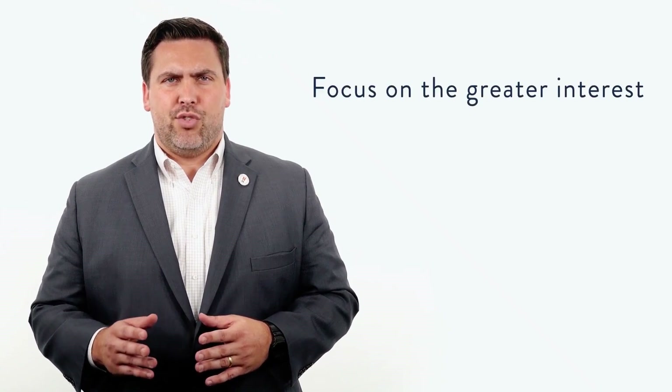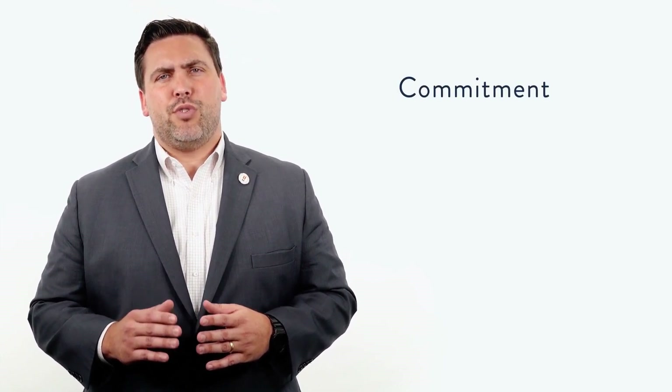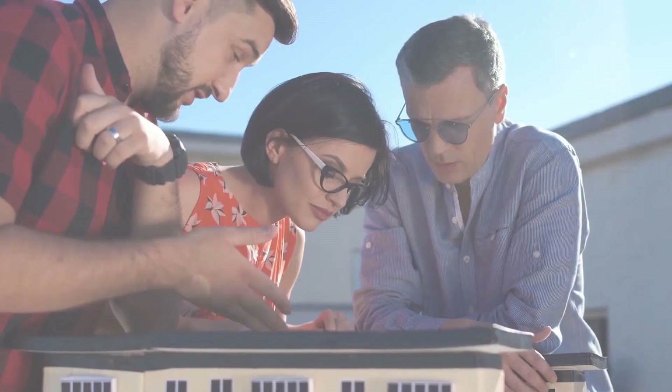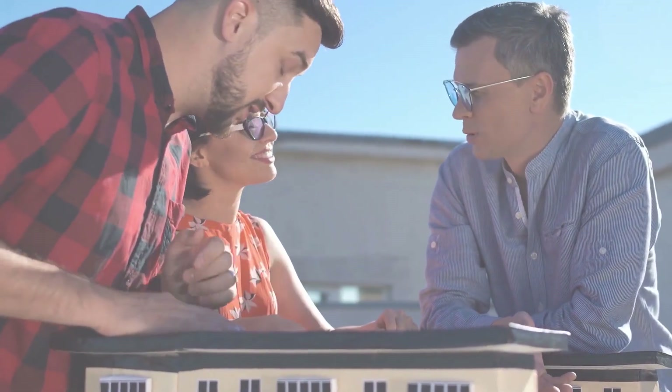Focus on the greater interest: the ability to think and act in the greater interest of the community is vital to collaboration and ensures that solutions do not have a negative impact. Commitment: members must be able to commit time and energy to meetings and the collaborative work required in fulfilling the duties and responsibilities of membership. Reliable participants provoke trust and cooperative energy in the group.